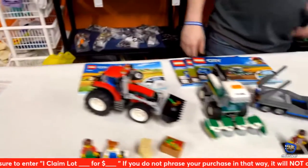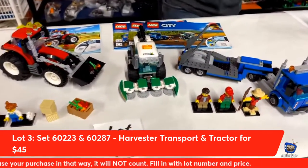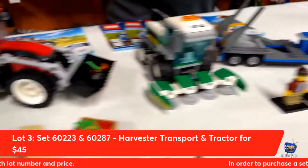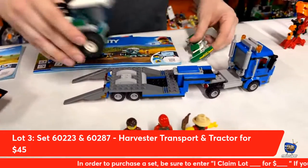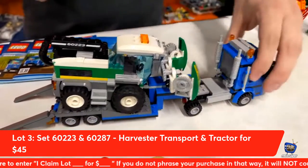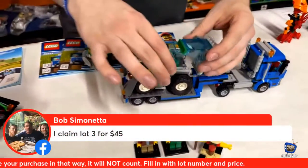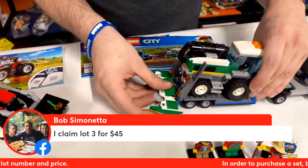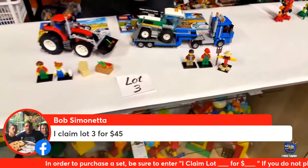Next up, lot number three — for all you farmers out there, or if you need something to process crops in your town. We have this double duo pack: the harvester, transporter, and the tractor. What's really cool is you can roll this down and it snaps on. Bob Simonetta is taking home lot number three tonight. This is a perfect addition to your city.